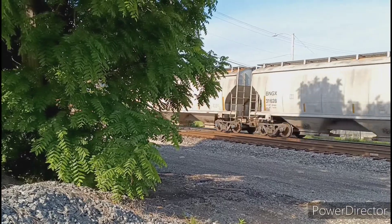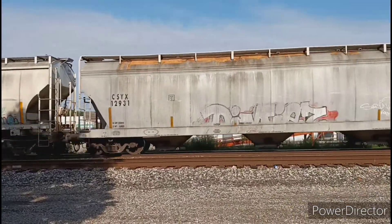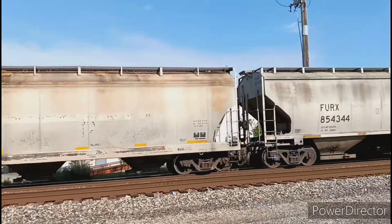Check that out — a beat-up ES40DC leads in trailing. We have a fairly nice looking for its age YN2-9.